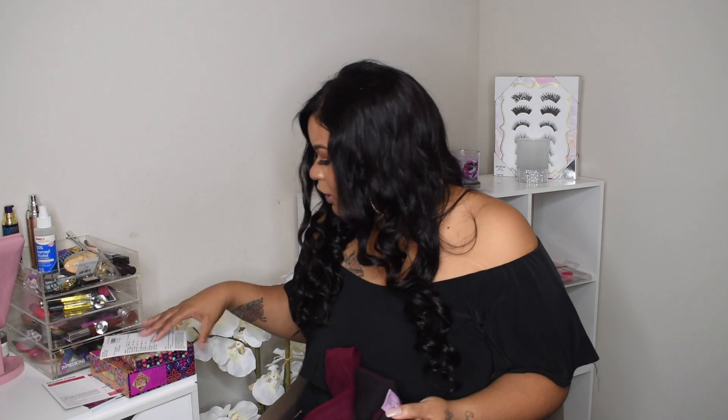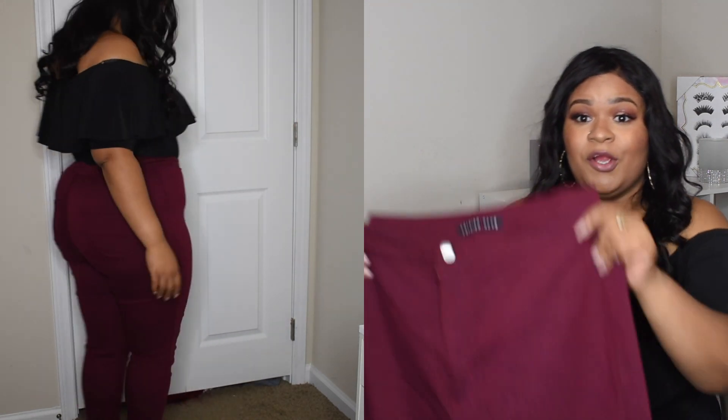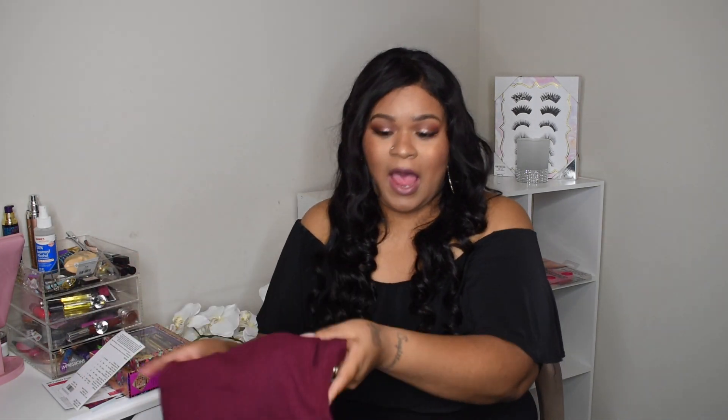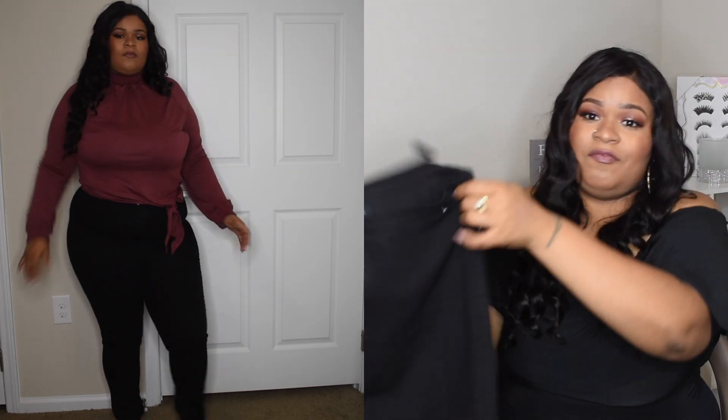The first thing I want to talk about are these Fashion Nova super high waisted denim jeans. I bought these in blue in my very first Fashion Nova haul and loved the fit, so I ordered more. I got them in a burgundy pair and also a black pair. The burgundy is super cute for fall — very high waisted, just like it says. I'm in a 1X, and the black pair is a size 16 as well.